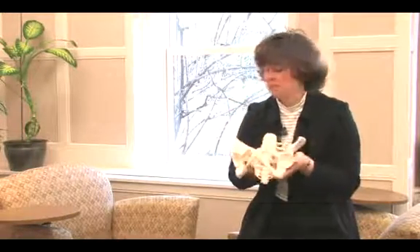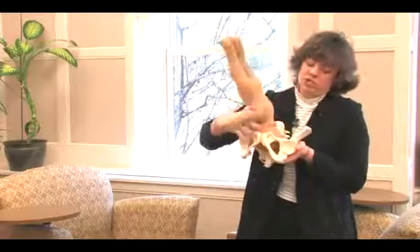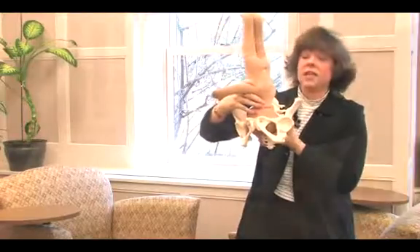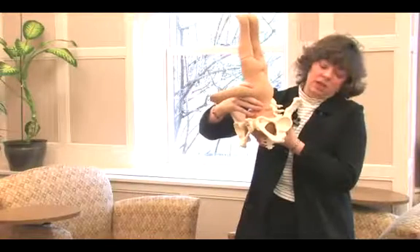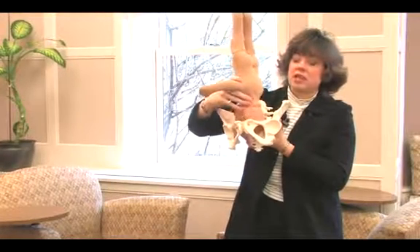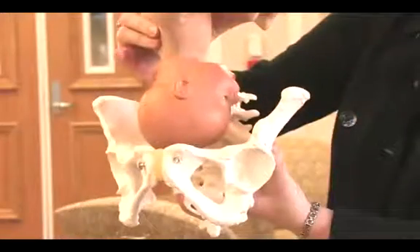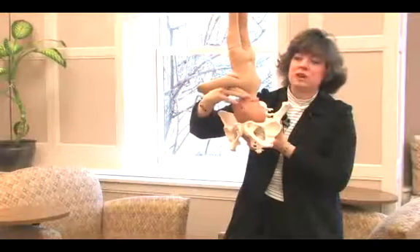When a woman is in labor, as the baby passes through the pelvis, we measure its relationship in numbers as to where its head is in relationship to those spines. If a baby's head is even with those spines, we call that a zero station. If the baby's head is much higher than those landmarks and floating — where when we touch the baby's head it actually moves away from our fingers — we call that a minus four station.